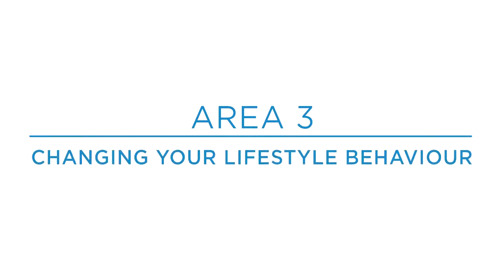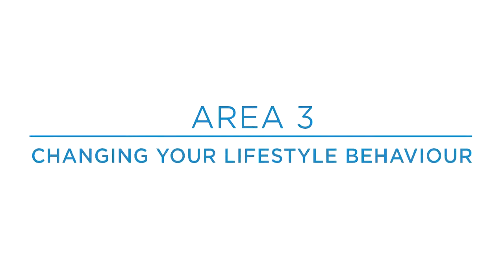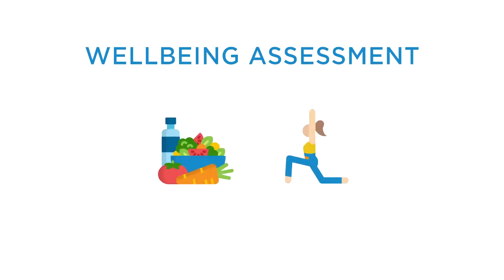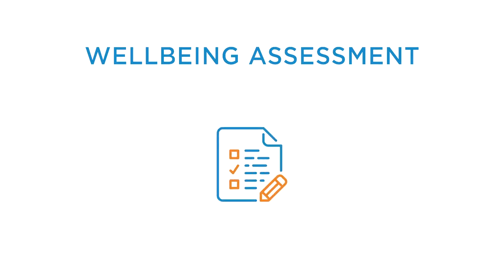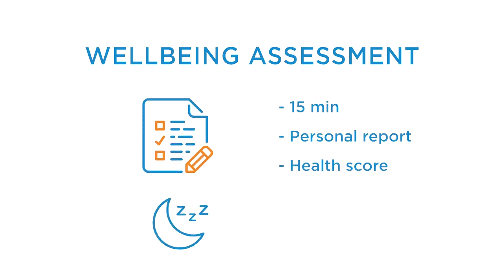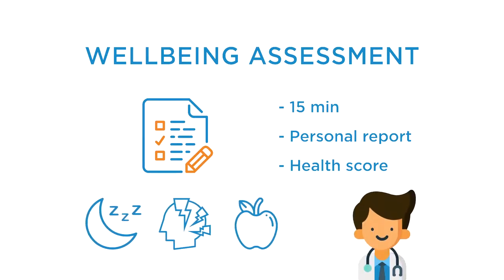Area 3: Changing your lifestyle behaviour. There's no magic formula — to improve your health you have to make changes to your lifestyle. The starting point is to complete a wellbeing assessment. It takes about 15 minutes to answer some questions about your lifestyle and you'll receive a personal report and health score. This confirms the areas of your life, for example sleep, stress and diet, where you need to make changes. You can then enlist the help of a wellness coach and work through a personalised program to improve your health risk profile.